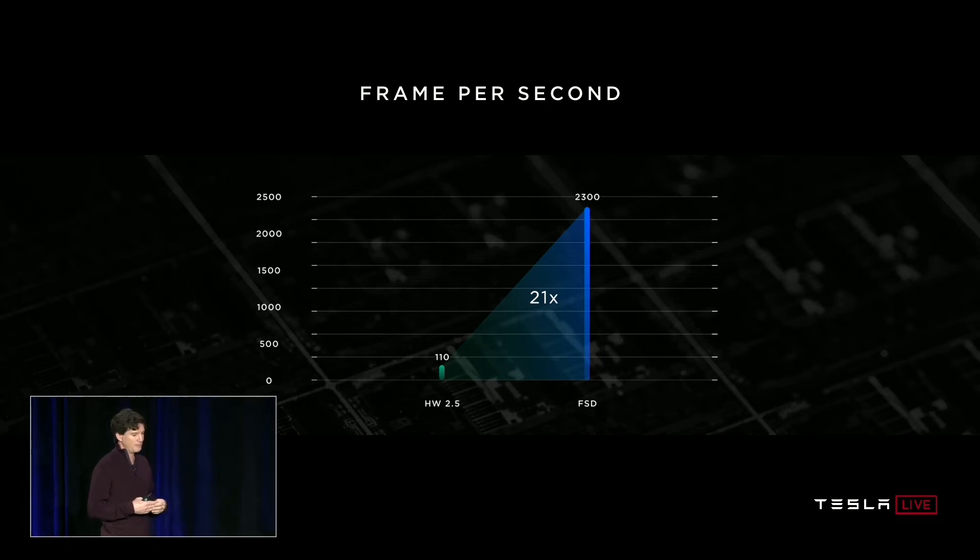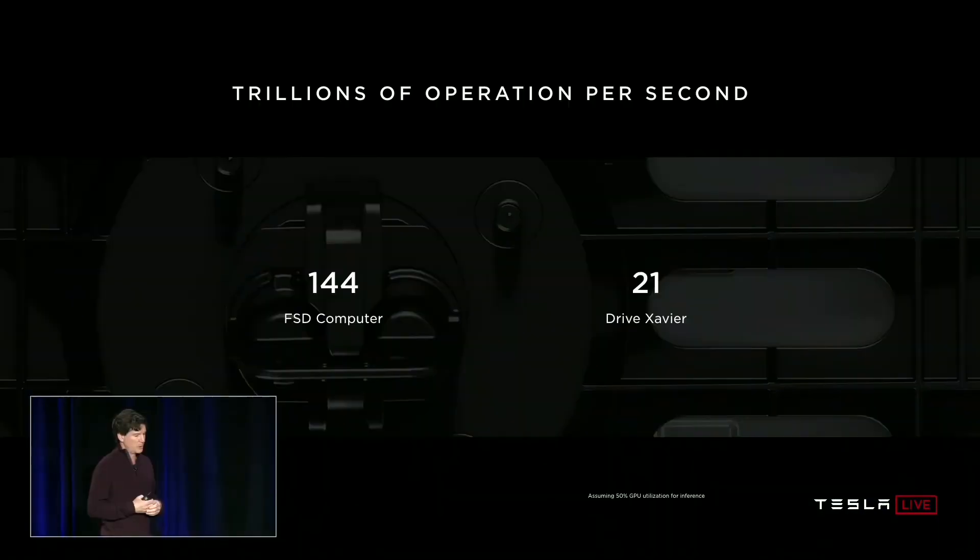I think this is perhaps the most significant slide — it's night and day. I've never worked on a project where the performance increase was more than three. So this was pretty fun. If you compare it to, say, NVIDIA's Drive Xavier solution, a single chip delivers 21 teraops. Our full self-driving computer with two chips is 144 teraops.